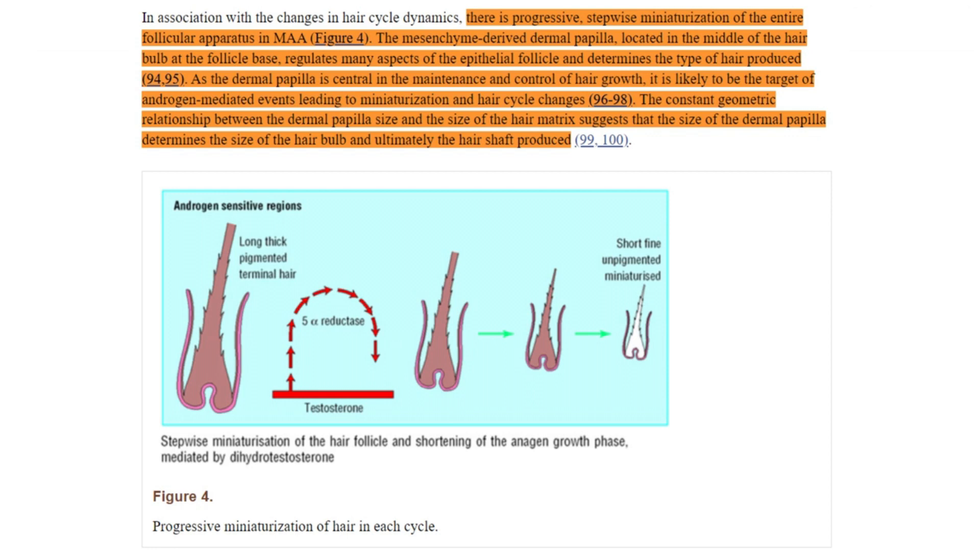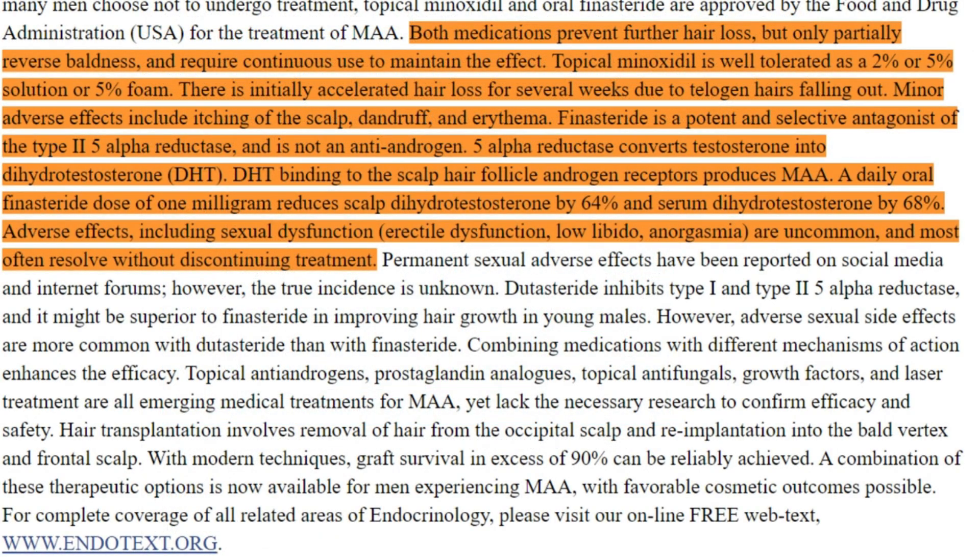Simultaneously, there is an increase in the number of hairs entering the telogen phase, the resting phase, prematurely. While this phase generally remains around 3 months in duration, a greater proportion of hair follicles shift to this phase, disrupting the balance between anagen and telogen phases.